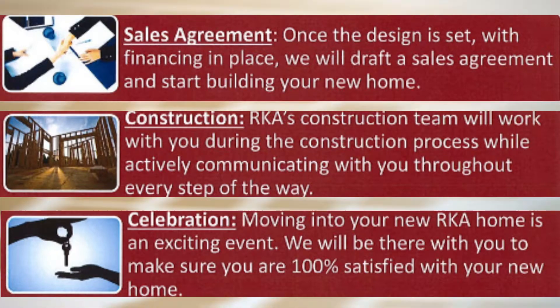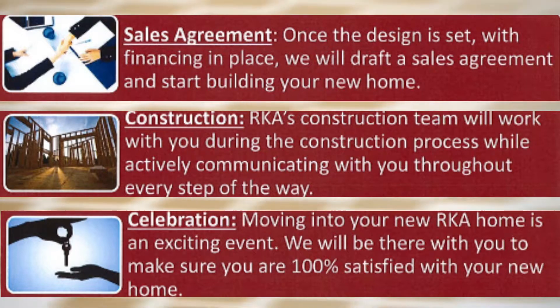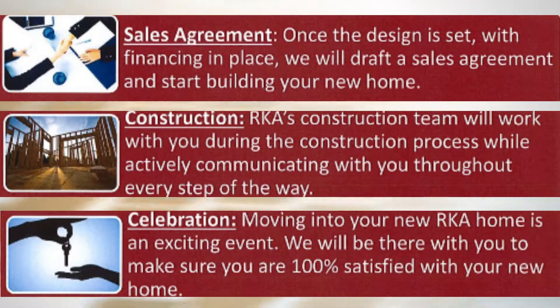We have certain areas that we are specifically targeting for this program. We can show them the lots and walk them through amenity-filled developments that are beautiful — with hiking, tennis courts, pools, things for children, great school districts, and everything else.